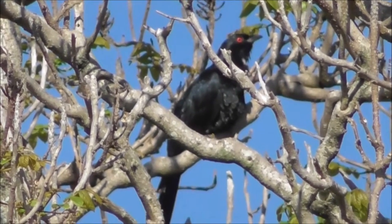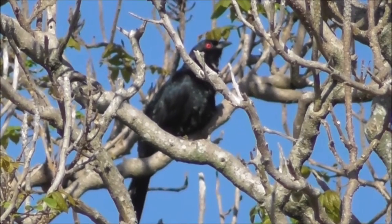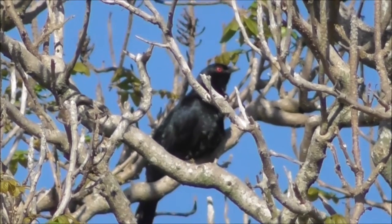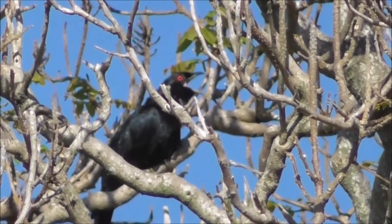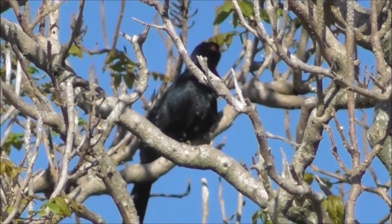It is a sort of blackish colour with not really any distinctive markings as such. Something that does stand out is bright red eyes it's got. It's very loud.